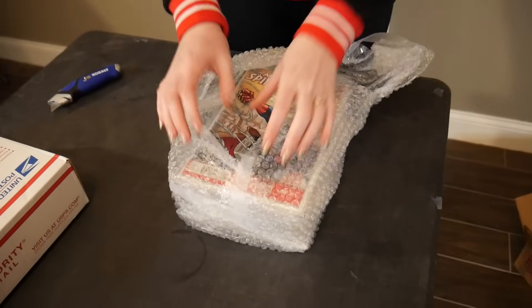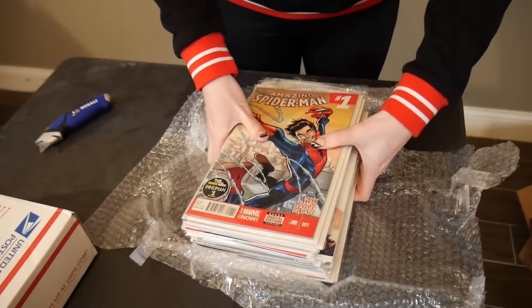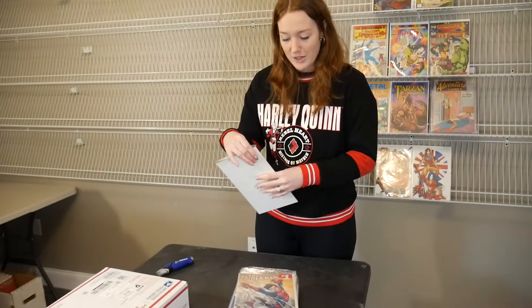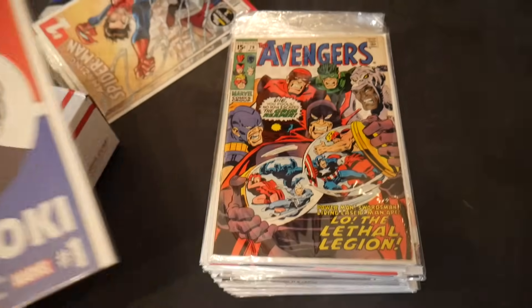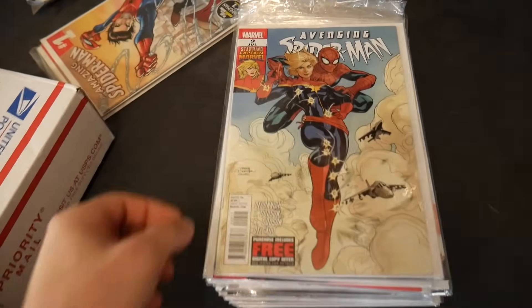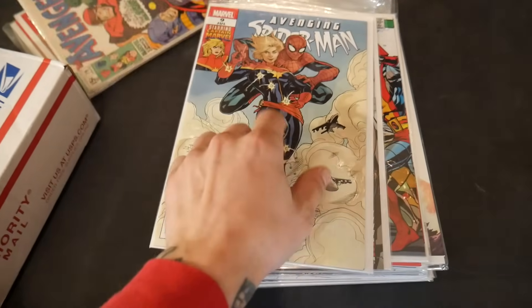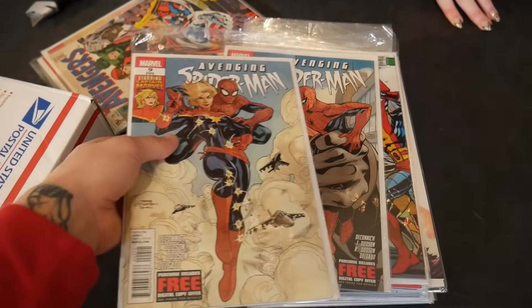Wow, that's a Spider-Man one. That's the first — isn't that the first Cindy Moon? Oh my goodness. Starting off crazy. Oh, another one. The Loki number one. What? What is that? Oh my God. No way. I think this is expensive. I don't know what I'm looking at here. I think this might be a reprint actually. I got to look this up. I think this is a key. These are crazy.